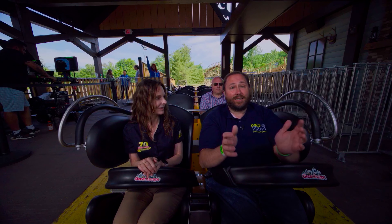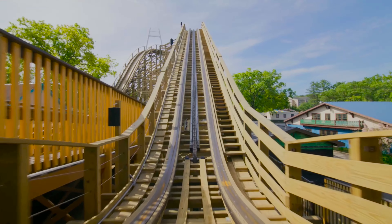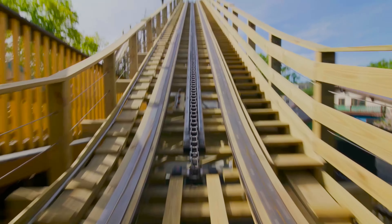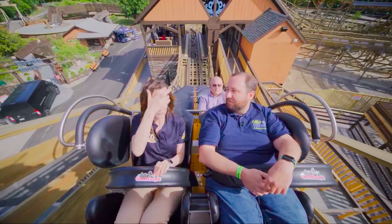Teamed with the Comet, it's an awesome one-two punch here. For sure, absolutely. They're both great, and they're both different. They're both wooden coasters, but this one is a different experience for sure.